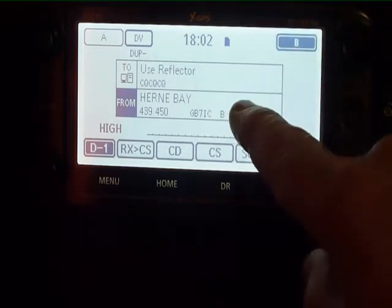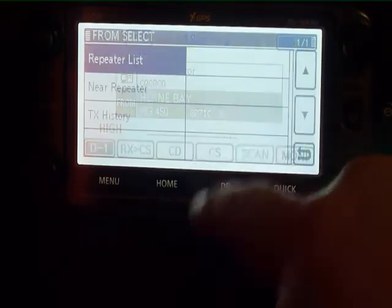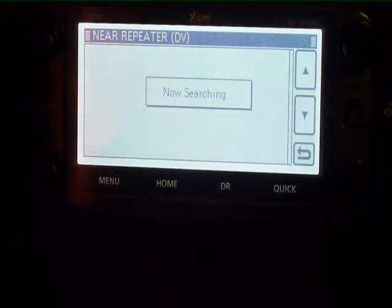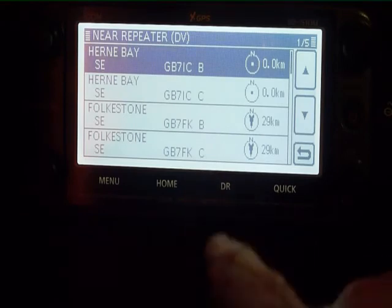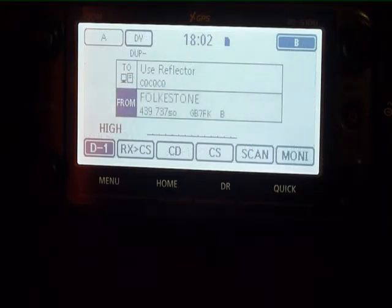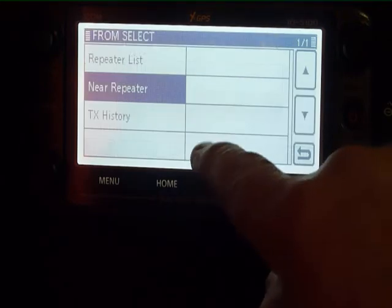There we have the nearest repeaters to ICOM UK. Select that and if that was your nearest repeater, you'd now work through Folkestone.